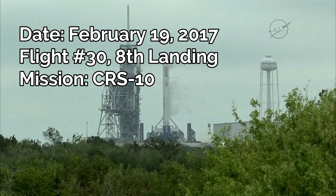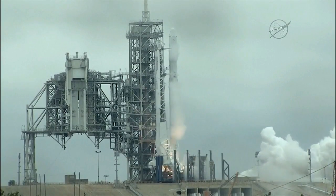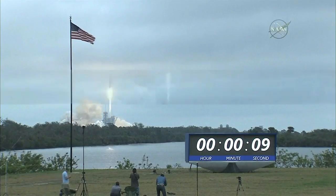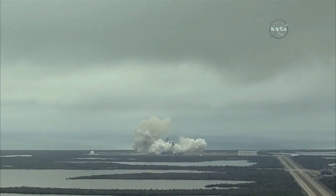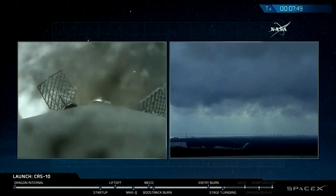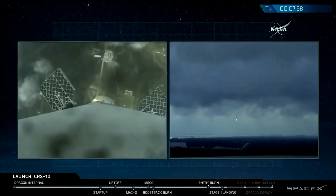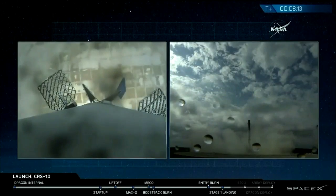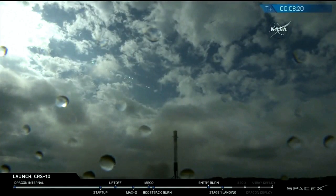T-minus 10, 9, 8, 7, 6, 5, 4, 3, 2, 1. Ignition and lift off of the Falcon 9 to the space station on the first commercial launch from Kennedy Space Center's historic pad 39A. Stage 1 compulsion. There are the twin sonic booms. Landing legs have deployed. Stage 1 touchdown confirmed. Landing operators moving 11.100 on recovery net. Stage 1 shutdown.